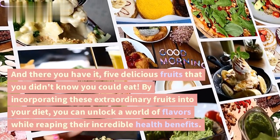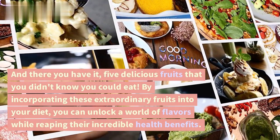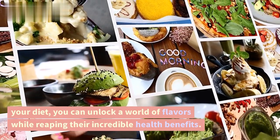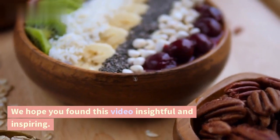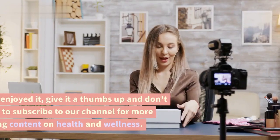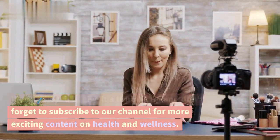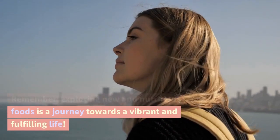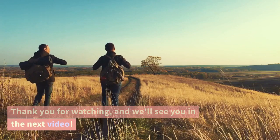And there you have it — five delicious fruits that you didn't know you could eat. By incorporating these extraordinary fruits into your diet, you can unlock a world of flavors while reaping their incredible health benefits. We hope you found this video insightful and inspiring. If you enjoyed it, give it a thumbs up and don't forget to subscribe to our channel for more exciting content on health and wellness. Remember, exploring new and nutritious foods is a journey towards a vibrant and fulfilling life. Thank you for watching, and we'll see you in the next video.